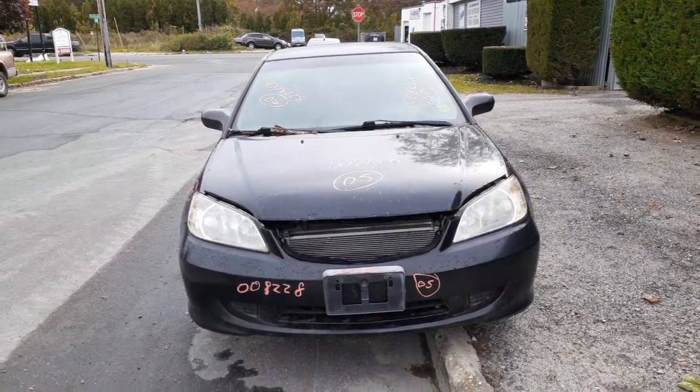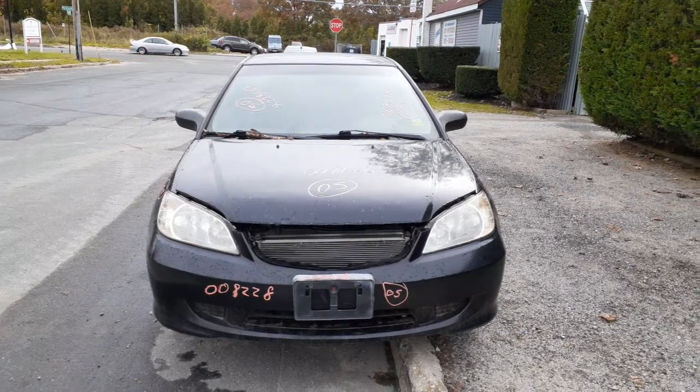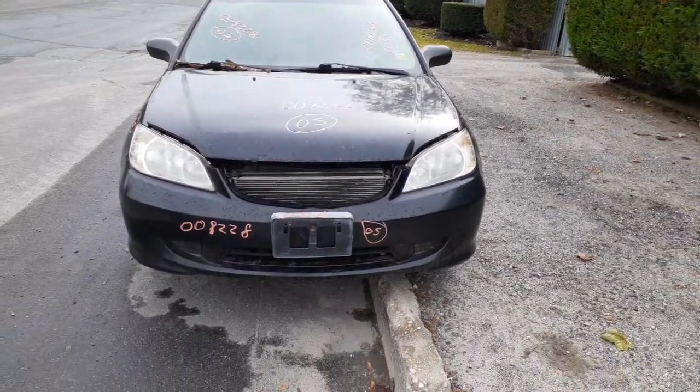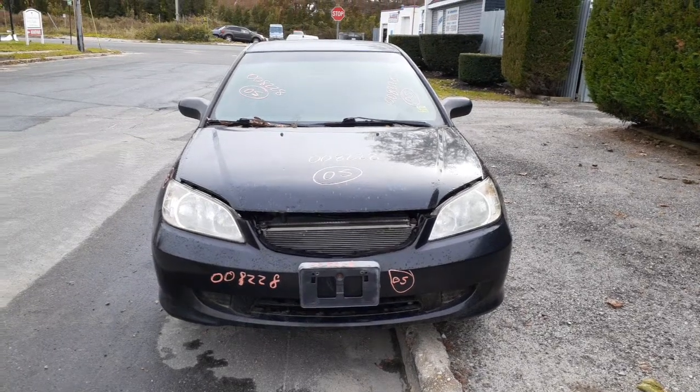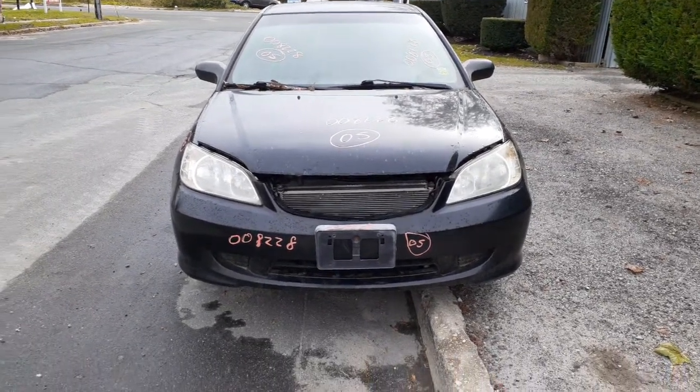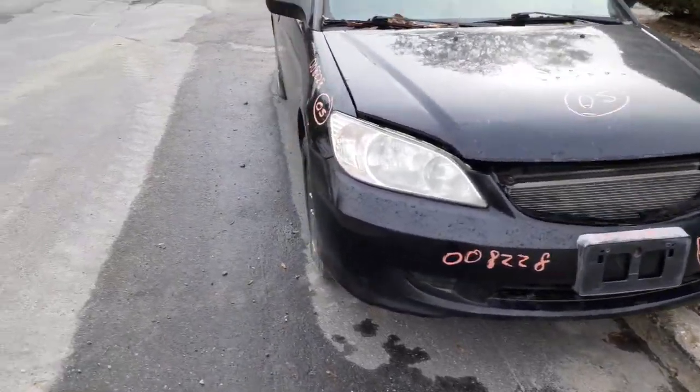Okay, newest addition to the inventory: 2005 Honda Civic LX, two-door coupe, 1.7 with a five-speed standard. So-so body on it. You got a front bumper here, got the two headlights, the hood's got rust underneath.